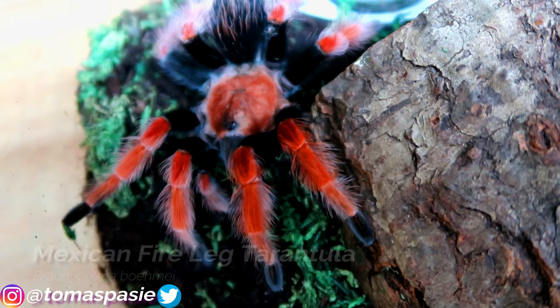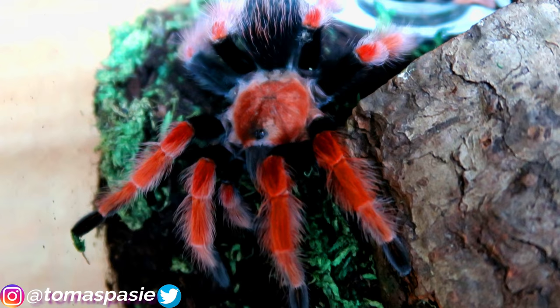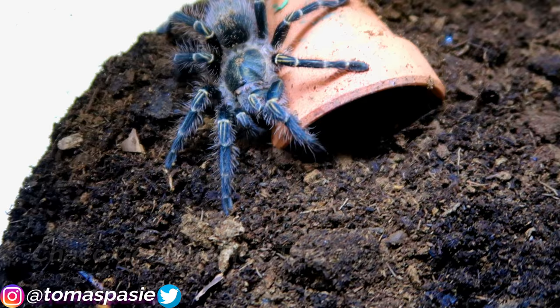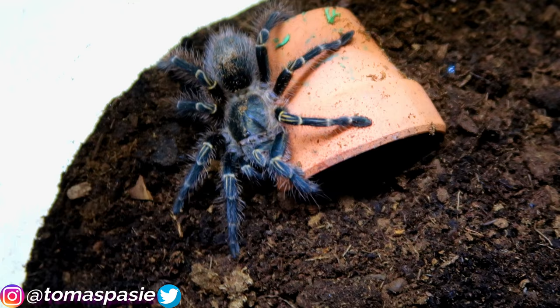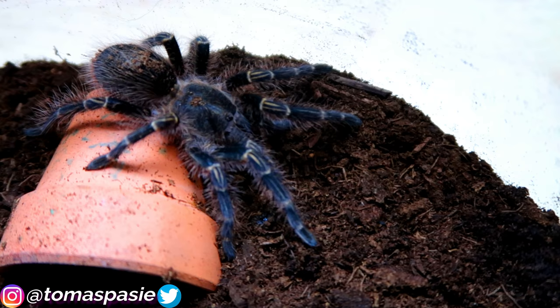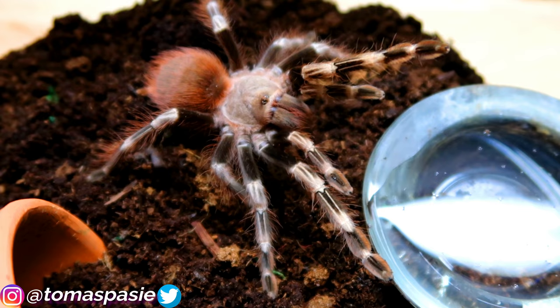Here's my other Mexican fire leg tarantula — it has a huge leg span and isn't even done growing yet. Moving on: here's my Chaco golden knee tarantula with very beautiful golden knees, just as the name suggests. It's a pretty friendly tarantula but can be kind of fast at times.